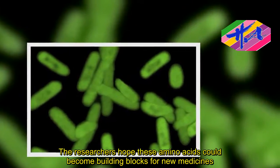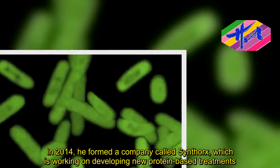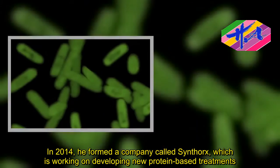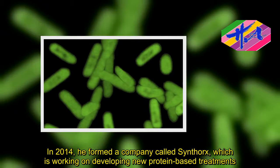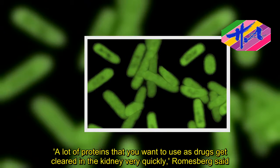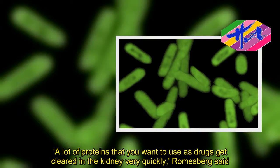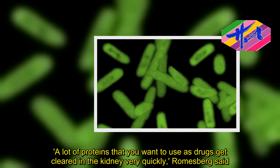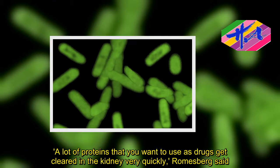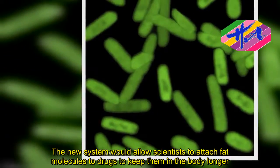In 2014, he formed a company called Synthorx, which is working on developing new protein-based treatments. "A lot of proteins that you want to use as drugs get cleared in the kidney very quickly," Romesberg said.